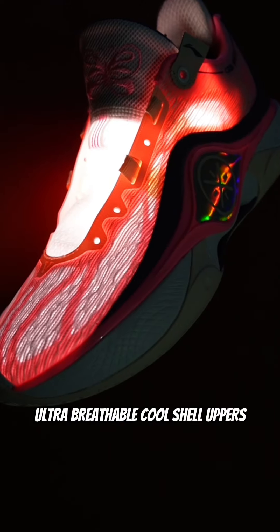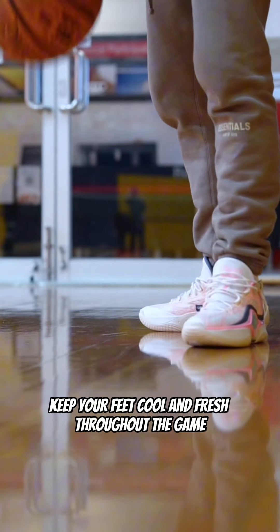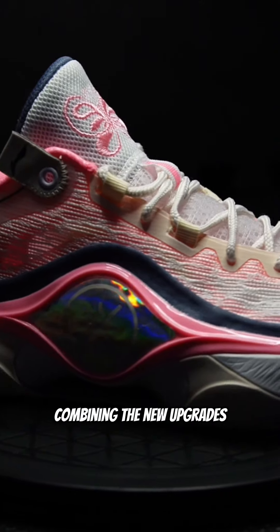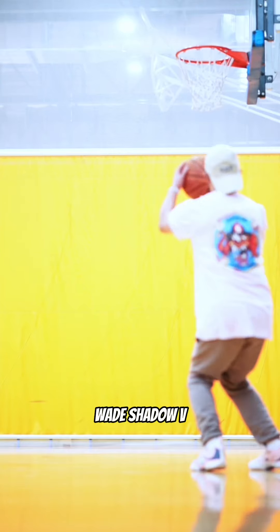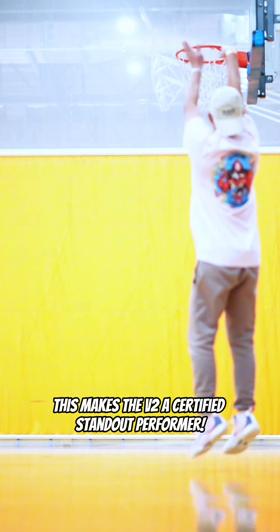When Way of Weight releases a version 2, they don't mess around. Introducing the Way of Weight Shadow 5 V2 in the Pink Butterfly colorway — an exceptional performance basketball shoe with three major improvements.